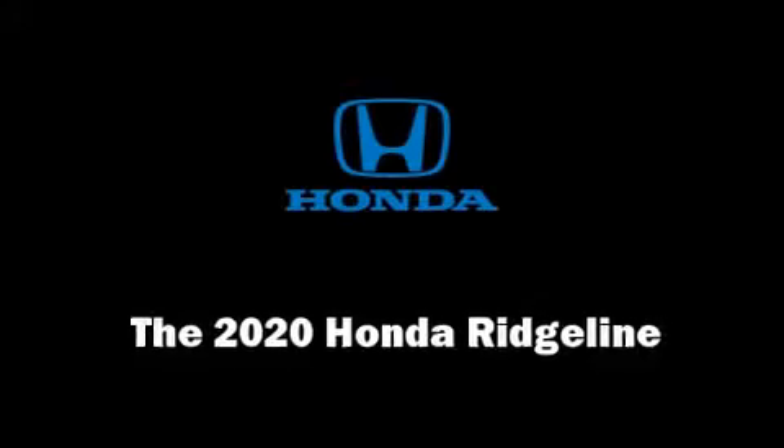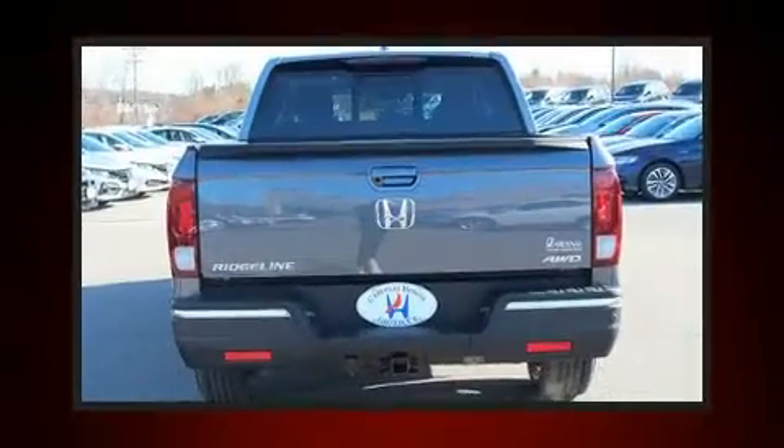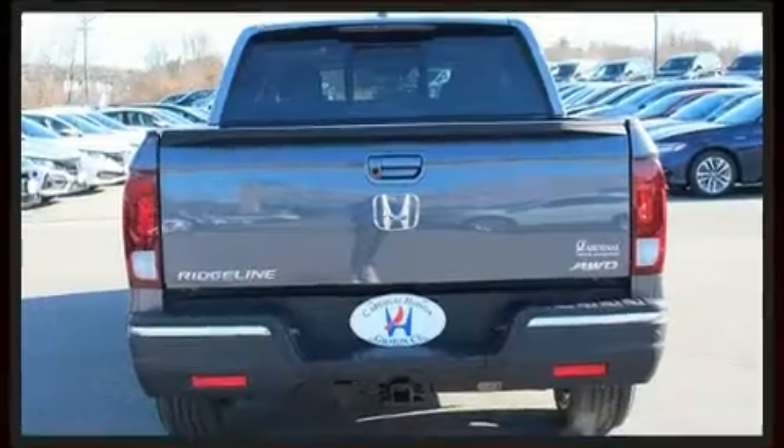The 2020 Honda Ridgeline. This four-door, five-passenger truck is waiting for you to take home. Smooth gear shifts are achieved thanks to the refined six-cylinder engine. And for added security, dynamic stability control supplements the drivetrain.